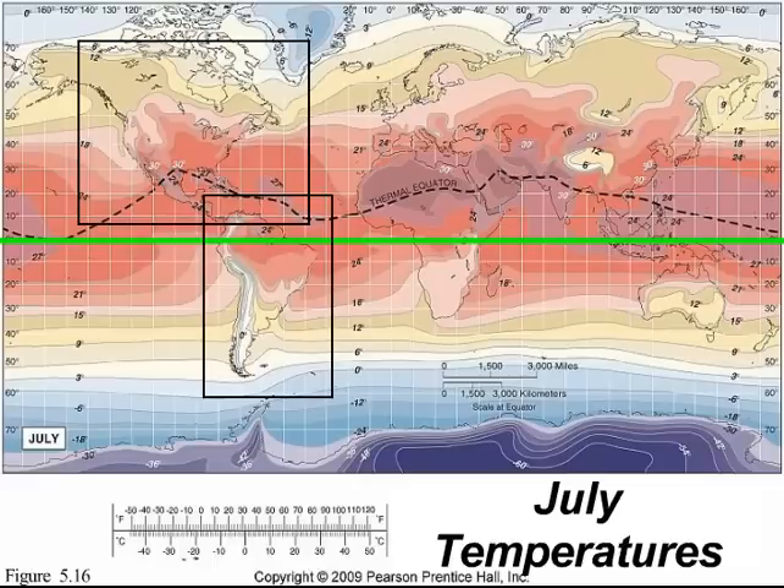The isotherm lines are very latitudinal, except of course for South America. As you go deeper into the South American landmass where the Amazon is, you're going to get more of a fluctuation with these isotherm lines.